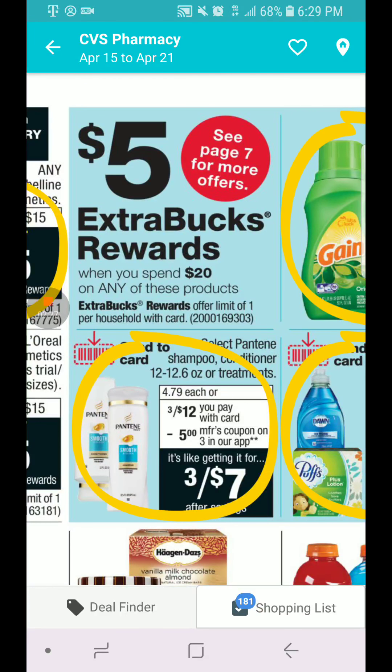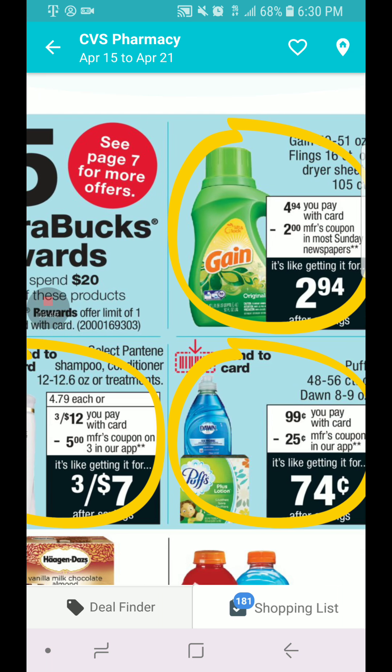These deals are spend $20 and you get $5 in ECB. There are more deals included on page seven. I might do these because I got a CRT for the Pantene — it's three for $12. And you can have a $5 coupon in your CVS app that you can send to your card. Make sure you send it with enough time.